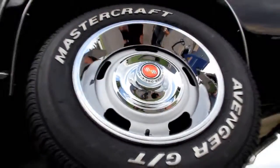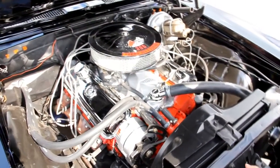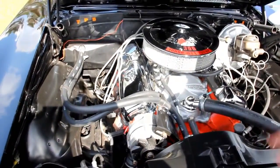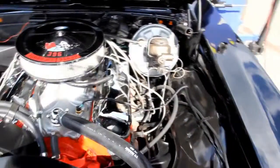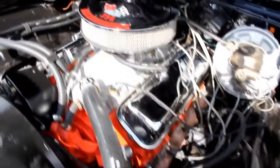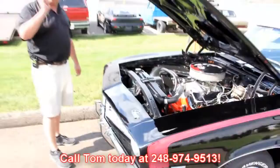Let's lower it down and take a look at that 454 putting out the power. Take a look at this beast — I know it says 396 on top, but we checked the casting numbers, it is a 454. Got chrome valve covers, a Performer RPM intake, Edelbrock carburetor sitting up on top. Looks like a brand new alternator. It's got GM hoses. Power steering lines look like they're new. It's got power brakes. Firewall's painted up nice and tight. Looks like a brand new battery and the radiator looks new. This thing is ready to go, guys. Give us a call at 248-974-9513 and let Vanguard Motor Sales put this big block in your driveway.